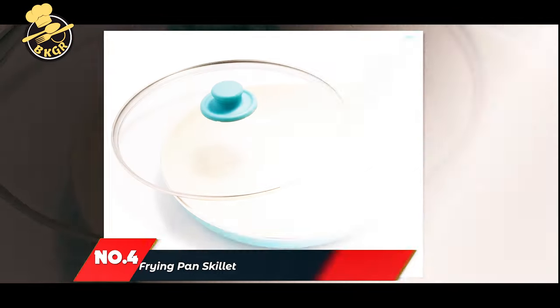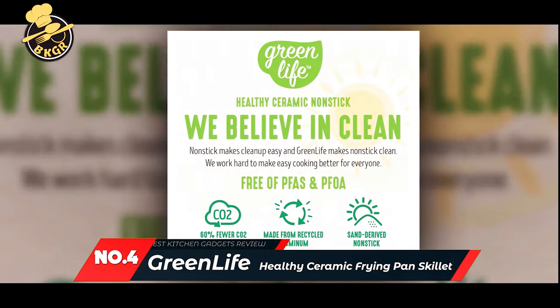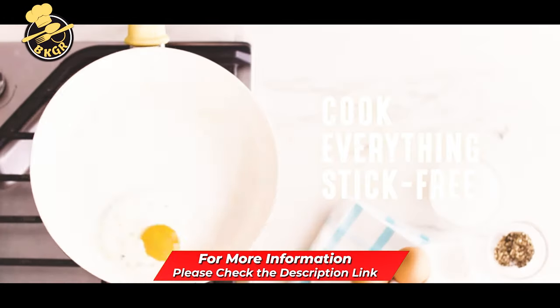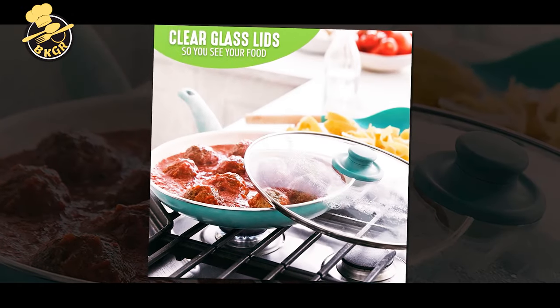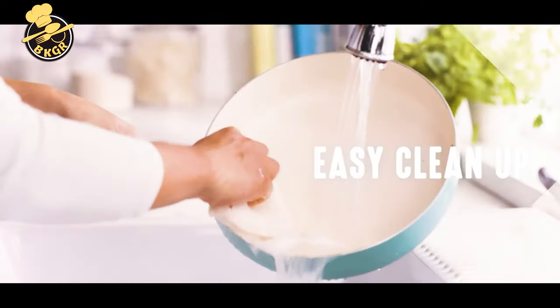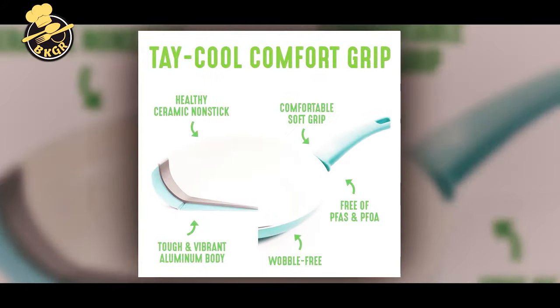Number 4: GreenLife Soft Grip Healthy Ceramic Non-Stick 12-inch Frying Pan Skillet. Are you looking for a perfect non-stick frying pan with a lid that all pans should aspire to? This is it! GreenLife Soft Grip makes cooking, baking, and sautéing a cinch. The Bakelite handle stays cool on the stovetop for the comfort you can appreciate, and it is reinforced for strength and durability.